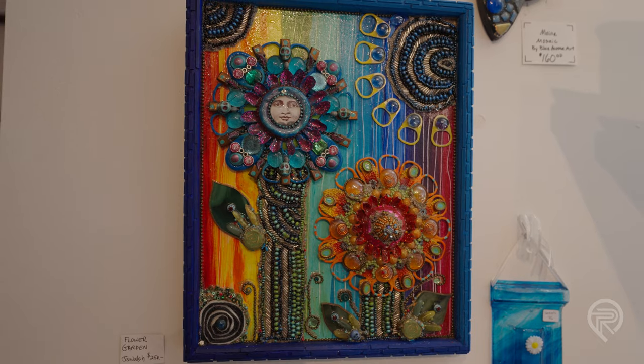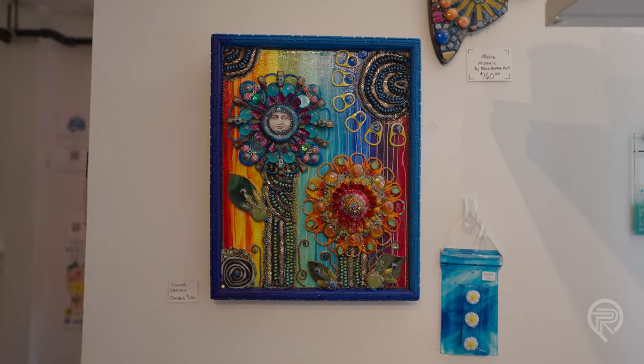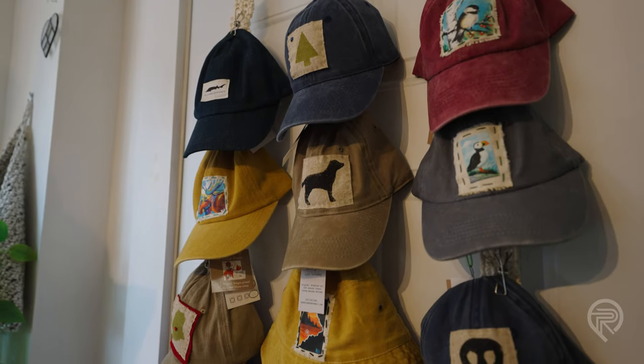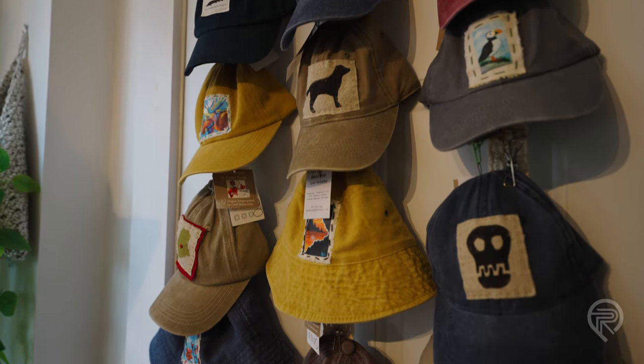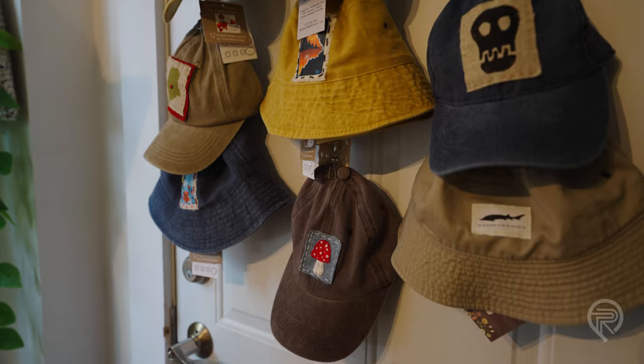I find artists in a variety of ways. I've been here for 13 years now, so some are finding me. I search out things — gaps, things that I'm missing — but for the most part I'm exhibiting things that I've exhibited for years.